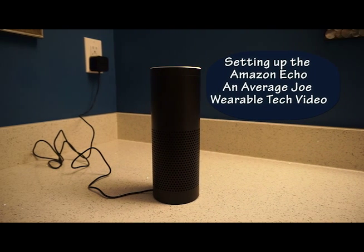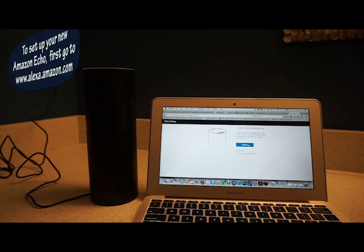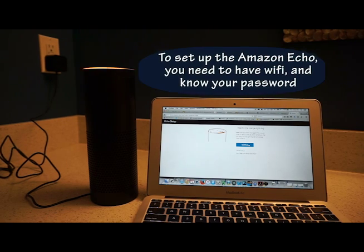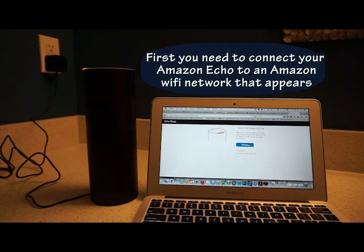Your Amazon Echo is ready for setup. Just follow the instructions in your Alexa app. So what I'm doing right now is setting up the Amazon Echo. I have gone on my computer, on my browser, to Alexa.Amazon.com and I've initiated setup. The first thing it said it would do is connect to my Wi-Fi. I asked to do that and then it said wait for the orange light ring, and I see the orange light ring so I'm going to continue.